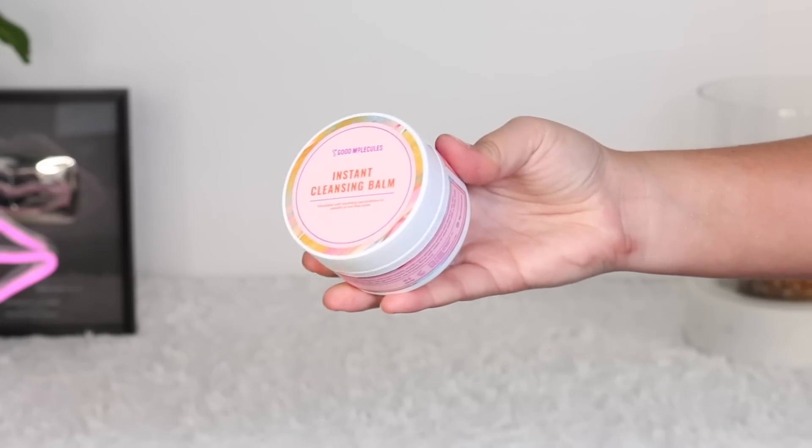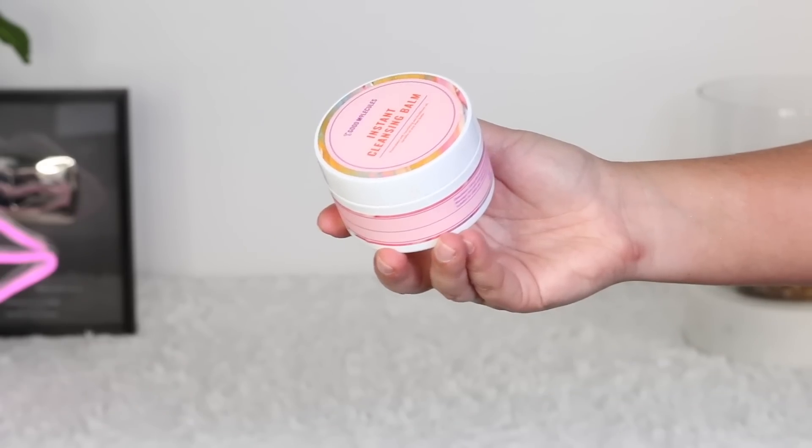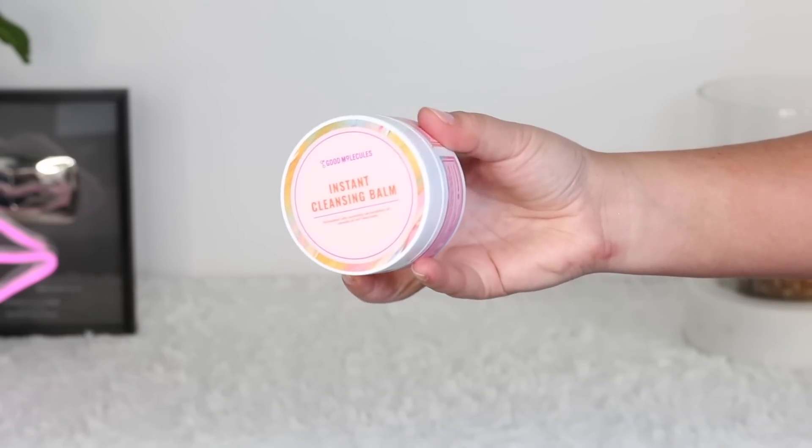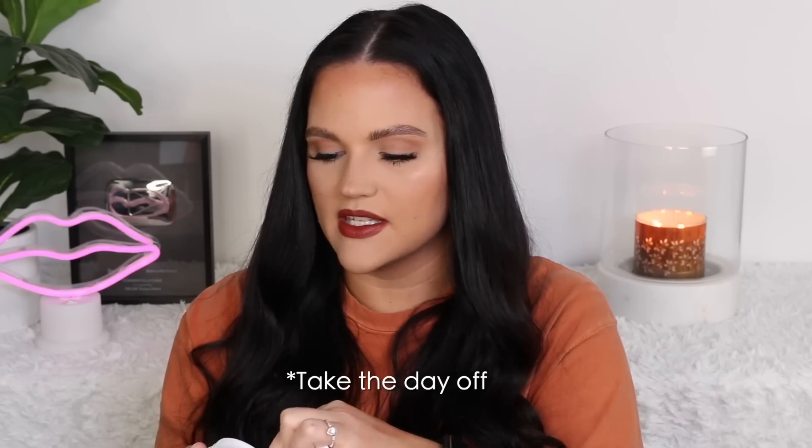This is a new brand at Beautylish — they sent me a box to try their products. This is Good Molecules Instant Cleansing Balm. It's a fairly affordable brand at Beautylish, which is really nice. It's formulated with sea buckthorn oil, camellia oil, and shea butter. This has been really nice for taking off my makeup. I love balms like this, and it's definitely more affordable than the Biotherm one I like or the Clinique Instant Off. This one doesn't irritate or sting the eyes — it's actually quite gentle on the skin but very effective. It comes with a little scoop and I've been using it for my first cleanse when I double cleanse.